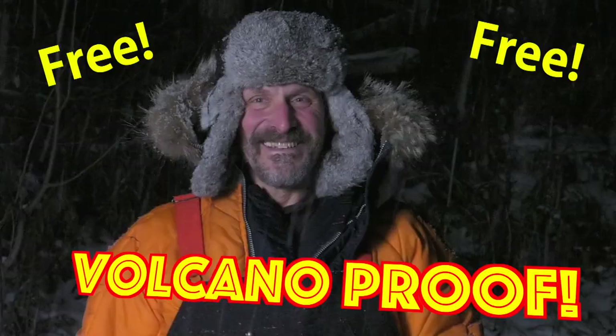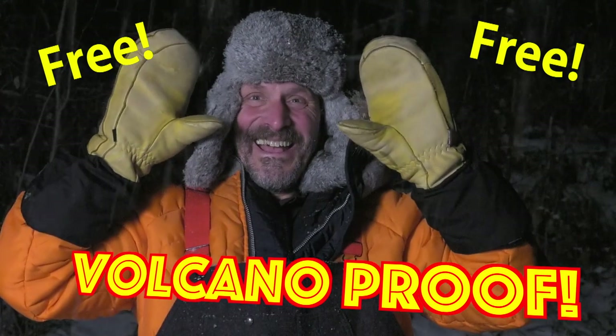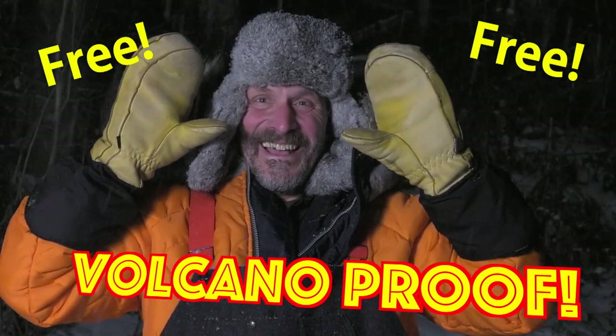And if you order now, we'll send you this stylish, free pair of Volcano-Proof convenience gloves. Absolutely free!